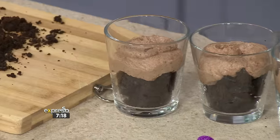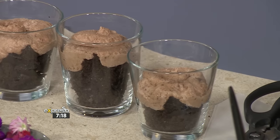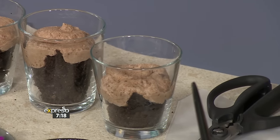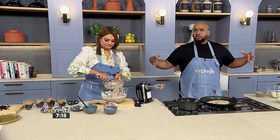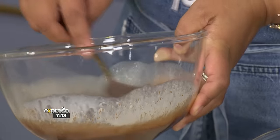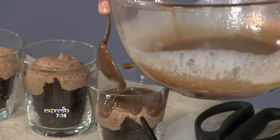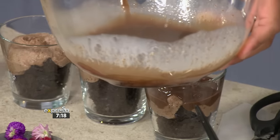We just need our ganache. This is another one you can make ahead of time — absolutely. You could do a big one or mini ones, whatever you prefer. So then we just top it with the ganache, like that.